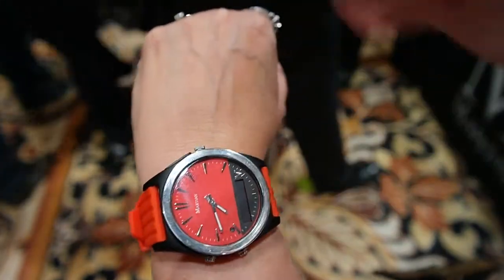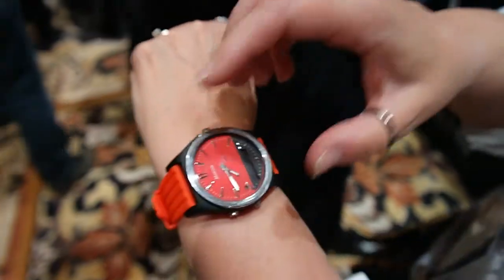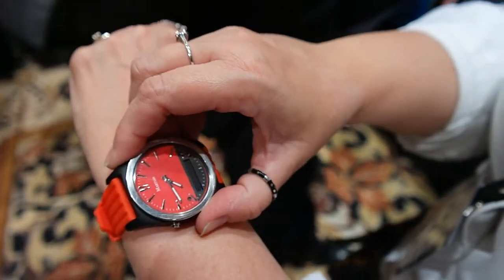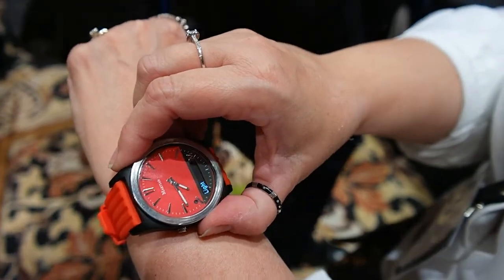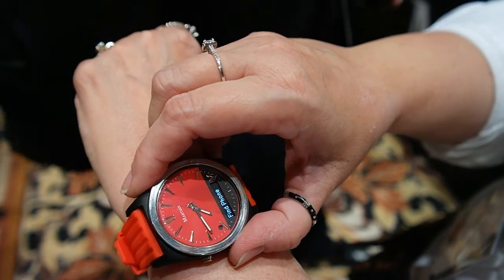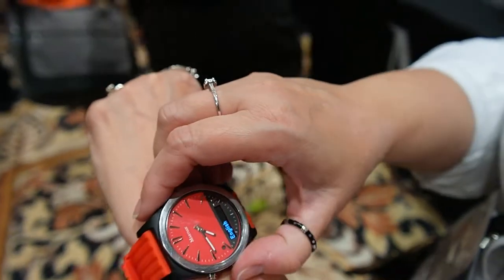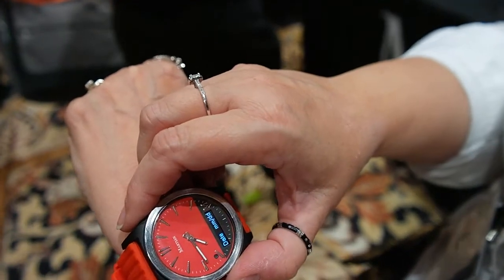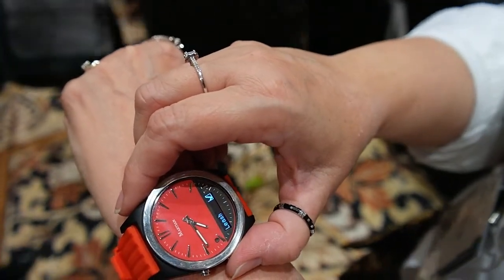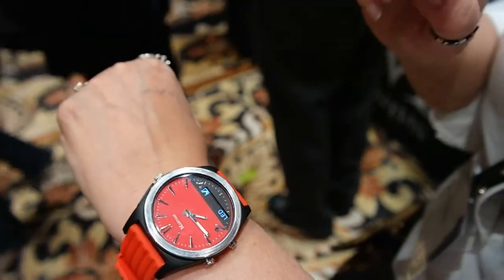We've also included a lot of the features from our voice command watch that people really love, like the Martian leash. Here's the menu: we have a light that you can see by at night, the camera mode which people love, and the find phone feature. In the setup you still have your languages, the date, and the leash, which we have turned on. The leash alerts you if you move too far away from your phone — that's correct, and it's saved me many times.